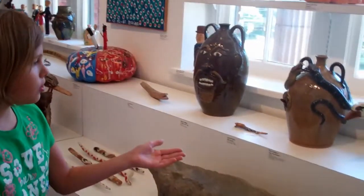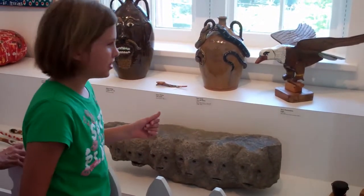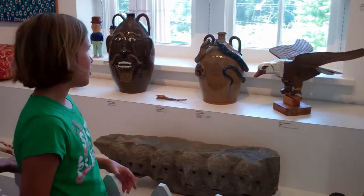I like the eagle because I love the colors on it, and it sort of looks like a duck because the bill looks more like a duck's bill. And I think it's made out of wood.